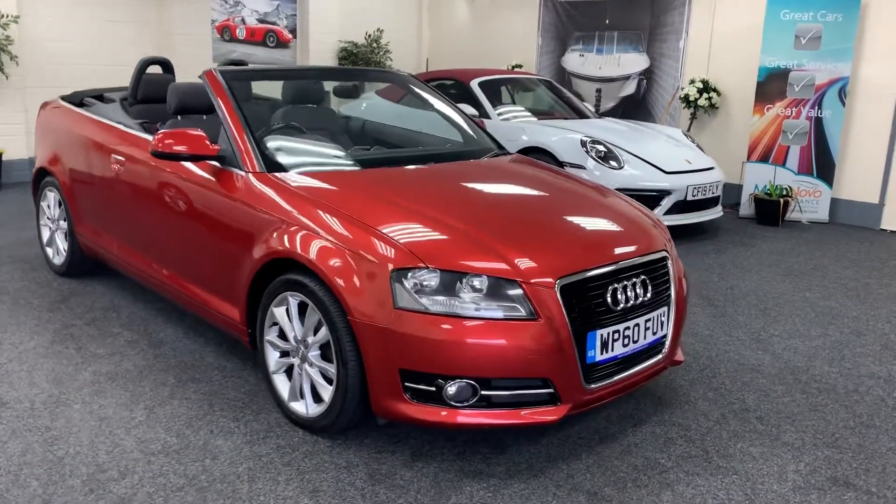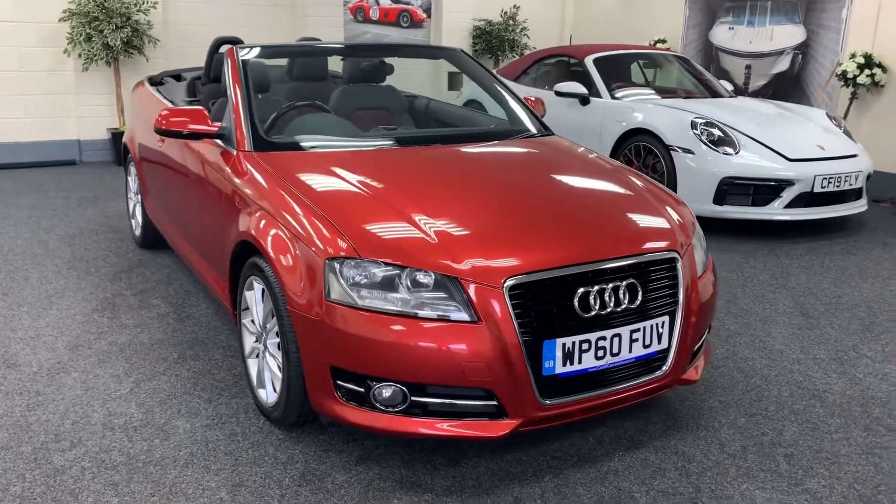We'll service the car, put a new 12-months MOT on it, and provide 6 months nationwide warranty.